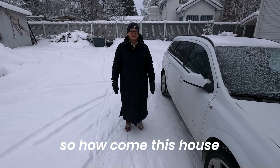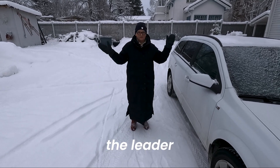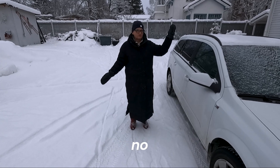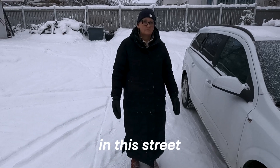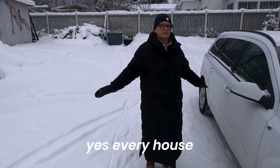So how come this house survived the war? The leader — Finnish, the Finnish ones? No, the Germans? Germany, yeah. All the other houses in this street were destroyed? Yes, every house is all made.